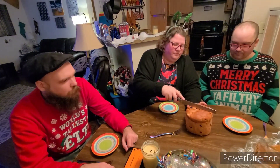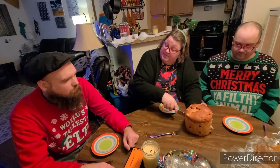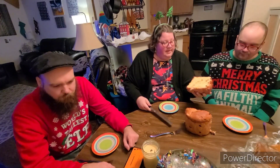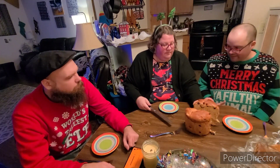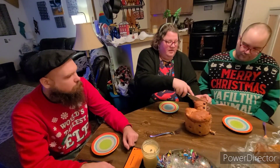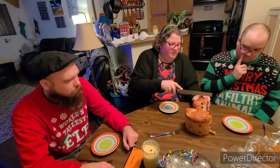It looks like angel food cake, but it's actually a type of sourdough. So there's the inside. It looked really dense just watching it cut. It's a sourdough with different types of fruits in it.